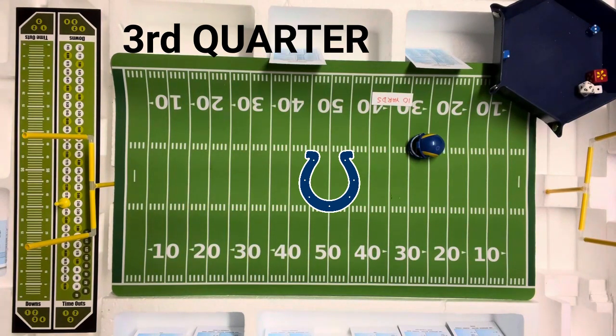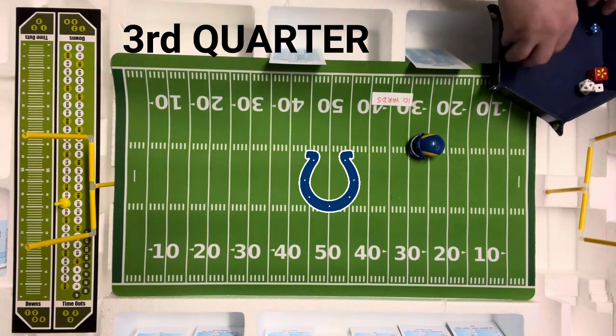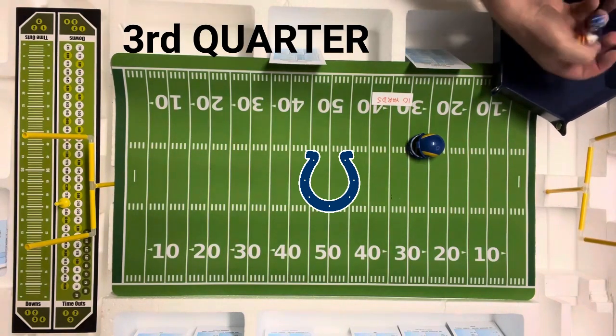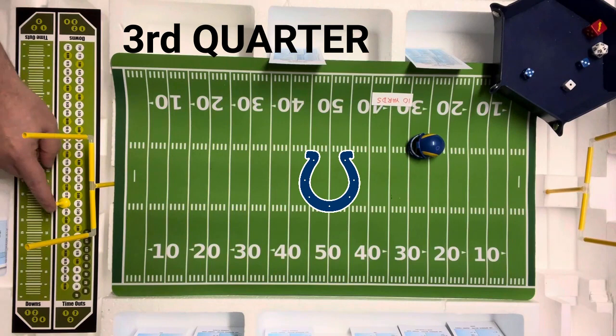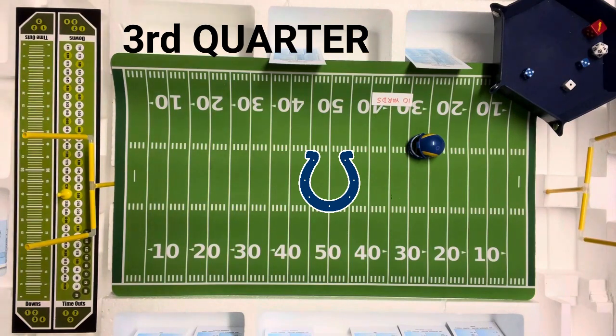They're going to air it out — going long to the flanker, Bobby Duckworth. That is a six, possible penalty on the Rams again. On first down, they were looking for the pass. It's a six on Brock's card — long pass incomplete. Let's see if they had a penalty — eight. They didn't. So they have a second and ten.